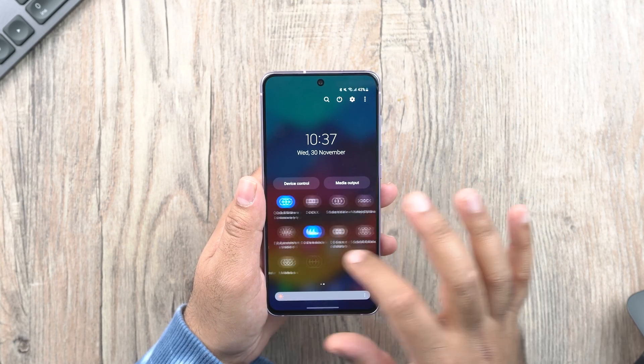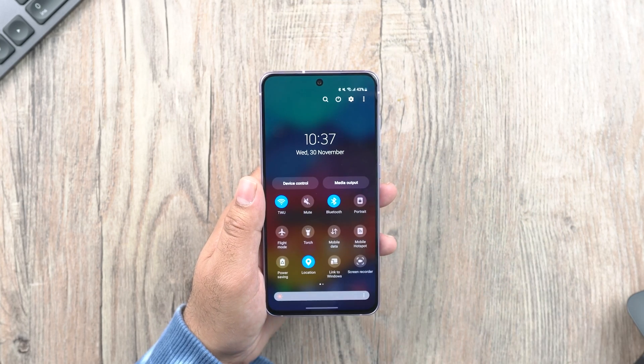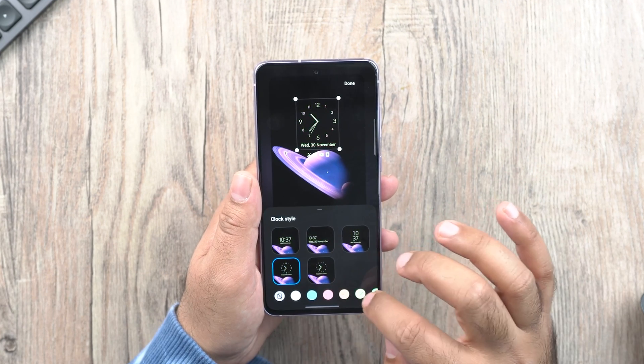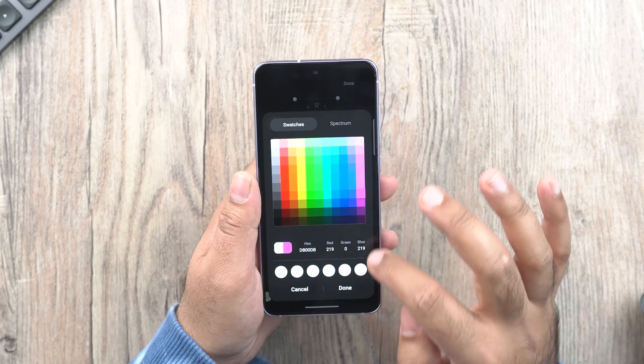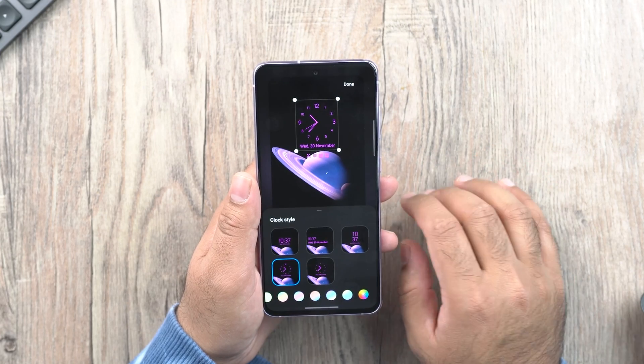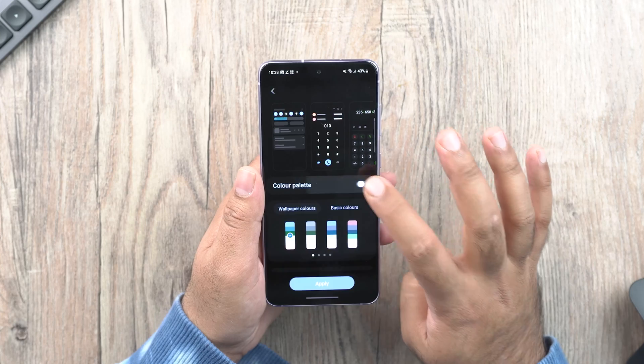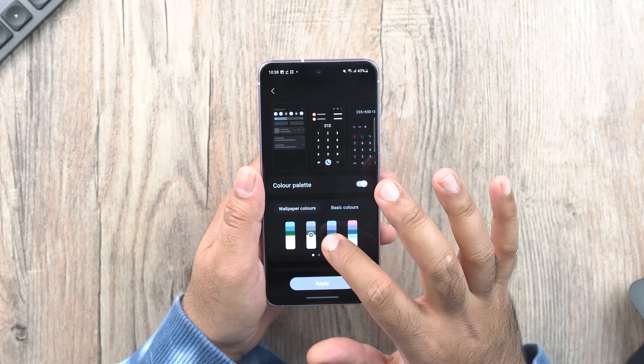The color scheme for some apps has been changed to improve the visuals. Lock screen customization has finally made it to Samsung phones — you can customize the clock, widgets, and almost everything on the lock screen. You can also find more color palette options in the wallpaper section, and the wallpaper selection panel has improved with new choices.